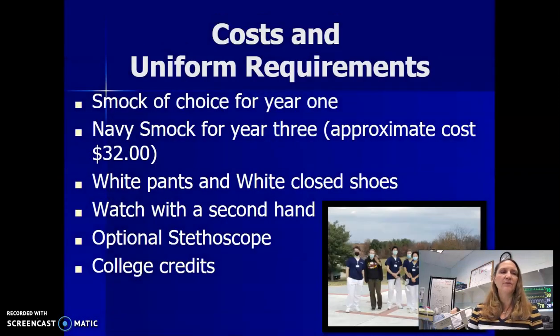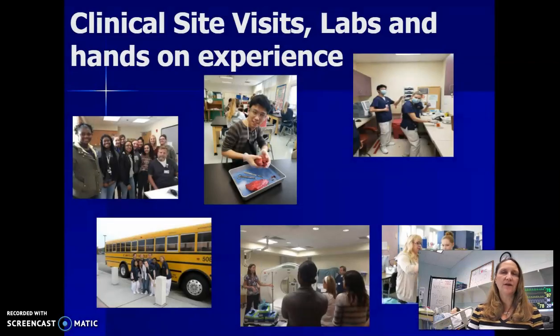There are uniform requirements for our program. We allow the students to choose a smock for their first year, a navy smock with their name for the third year of the program, and they must have white pants, white closed-toed shoes, and a watch with a second hand. Optional things are the college credits and a stethoscope.